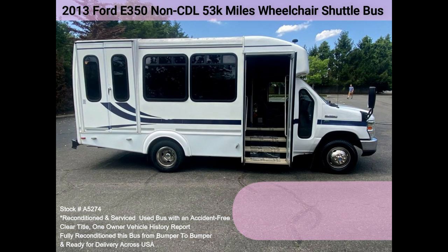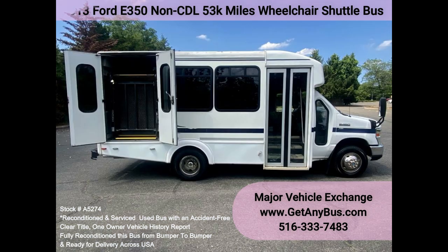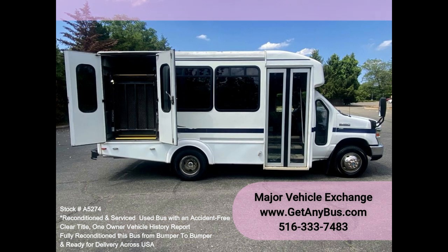The entire bus, inside and out, looks excellent and was just detailed. All electrical and mechanical equipment is in proper working order. This vehicle has no known problems and the bus is 100% ready to go.